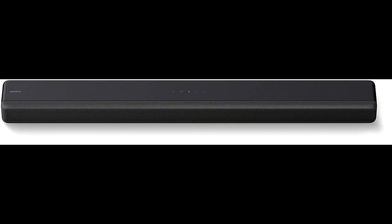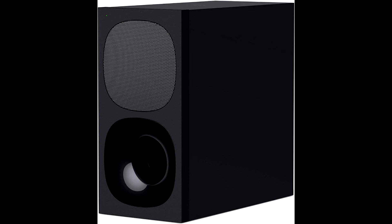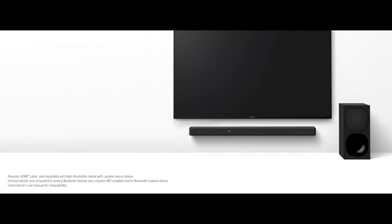The Sony HTG700 Soundbar offers an immersive audio enhancer which upscales audio close to 7.1.2CH sound. It features a center speaker for clear dialogue, and the wireless subwoofer delivers powerful bass sound for the best audio experience.